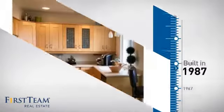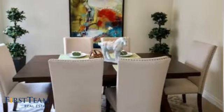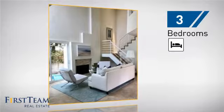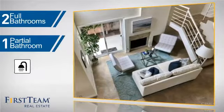This property was built in 1987 and features over 1,800 square feet of living space, giving you a spacious layout to play host or kick back and relax after a long day. Inside you'll find three bedrooms so everyone has a private space to come home to, as well as two full bathrooms and one partial bathroom.